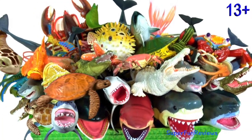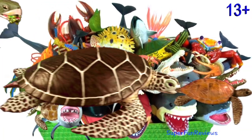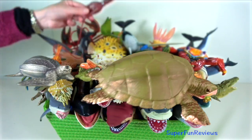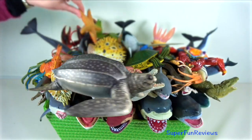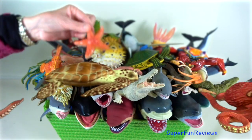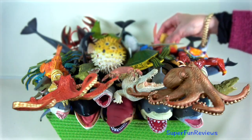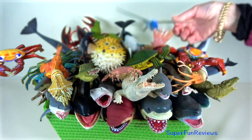Hey guys, it's Kerri. Lots of interesting sea animals today. I've added my favourite sharks and whales, crocodiles and seabirds, new sea animals and much more.